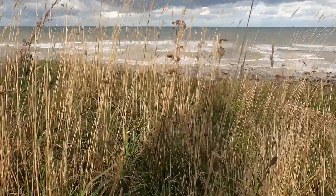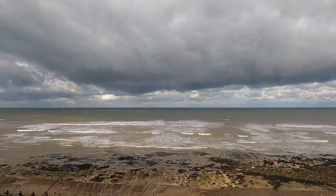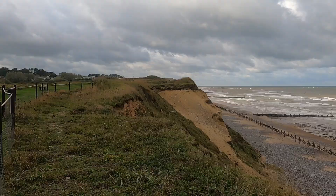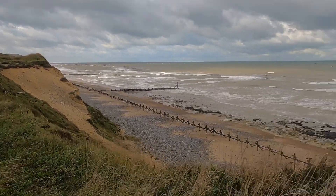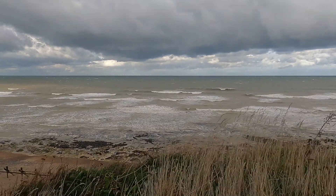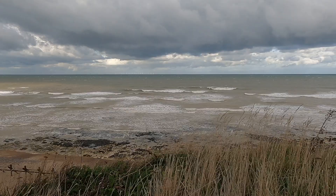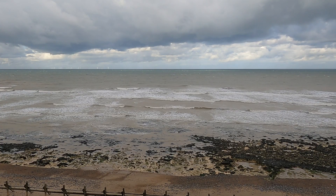This North Norfolk coast has been given the name the Deep History Coast. And basically, the deeper down you go, the further back in time you go. Just emerging from the receding tide is the chalk, which is our bedrock in Norfolk — it underlies pretty well the whole county.